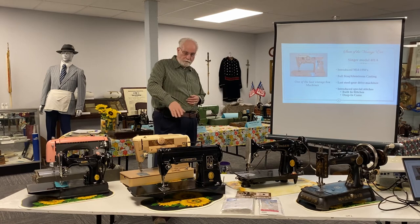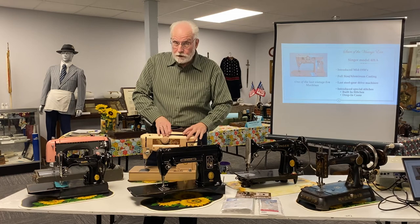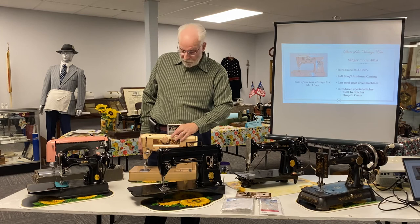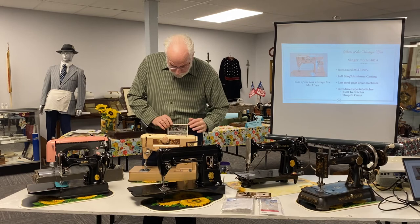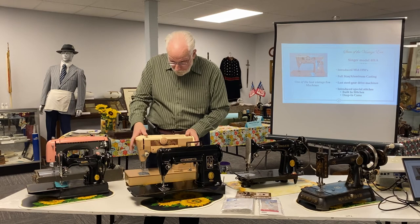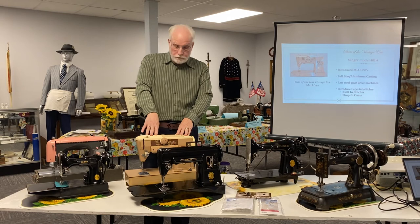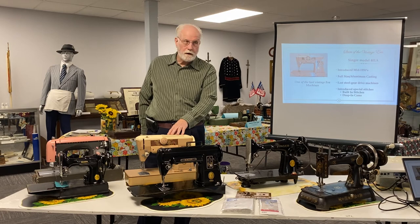This is the Singer 401A, and I mentioned this is the icon I use to indicate the end of the vintage era. You can select a lot of special stitches, and you can also put in a variety of cams on top to make even more special stitches. This machine does straight stitch, it zigzags, there are more special stitches, and optional special stitches. For people who are into free motion quilting, the feed dogs lower and raise with a lever — and all of this without any electronics whatsoever. It's fascinating that the state of the art reached the point where they could do all this with strictly mechanical engagements.